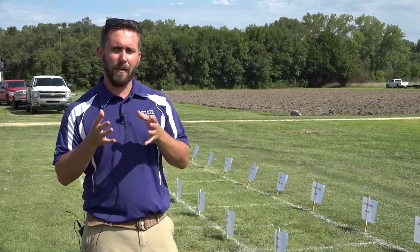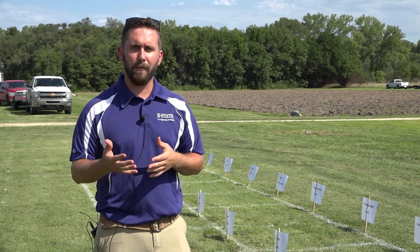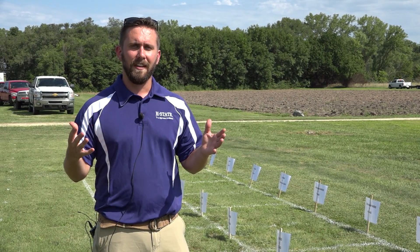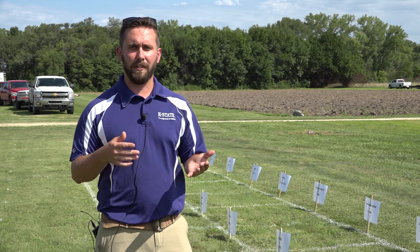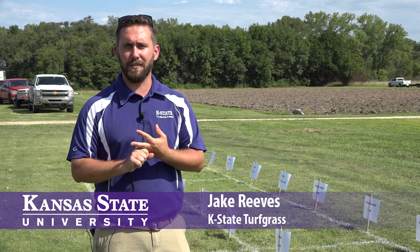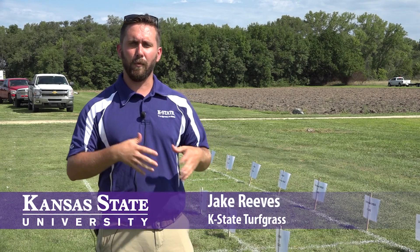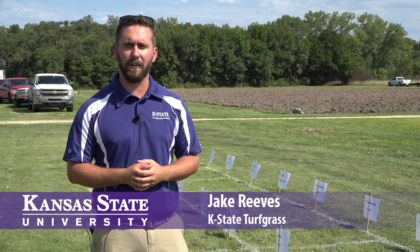This was really more looking at a more non-invasive way to get the buffalo grass to establish, reduce the amount of time that the lawn or golf course is dead, which can reduce runoff for heavy rains, and just reduce the decline of aesthetics and everything while still achieving that great buffalo grass establishment that we're looking for.